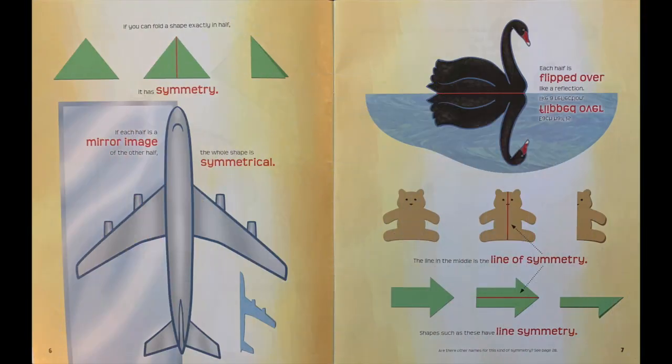If you can fold a shape exactly in half, it has symmetry. If each half is a mirror image of the other half, the whole shape is symmetrical. Each half is flipped over like a reflection. The line in the middle is the line of symmetry.